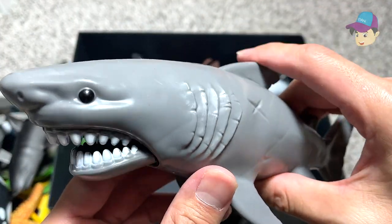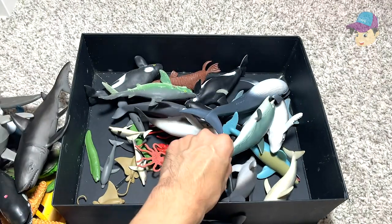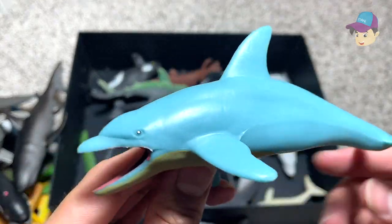A really beautiful looking shark — you press this fin and the jaw will snap. And a dolphin — this is a blue dolphin.